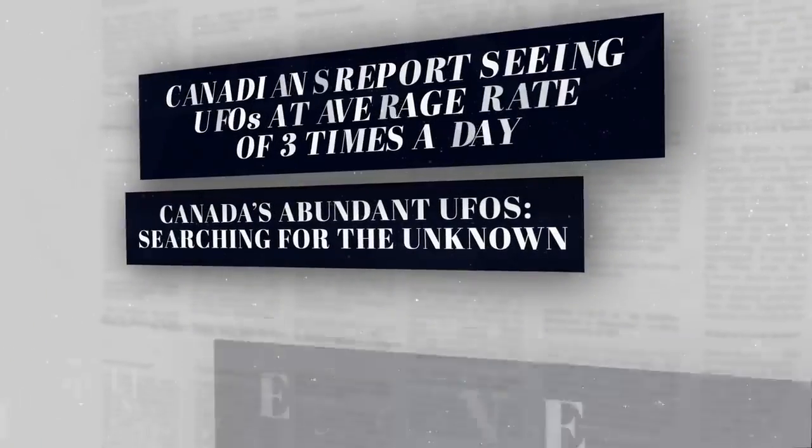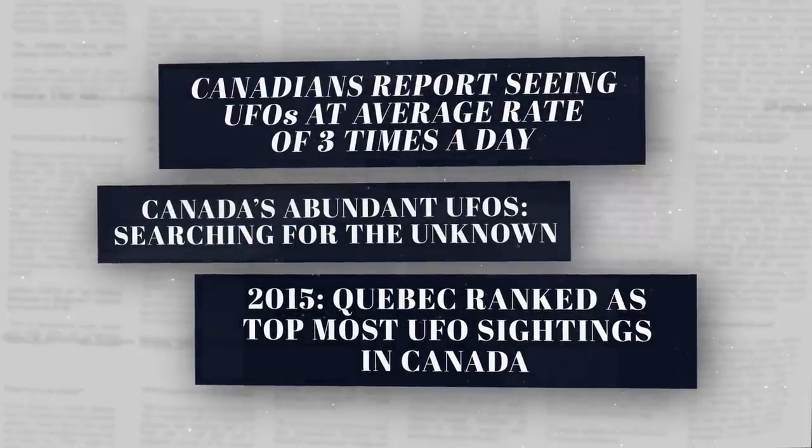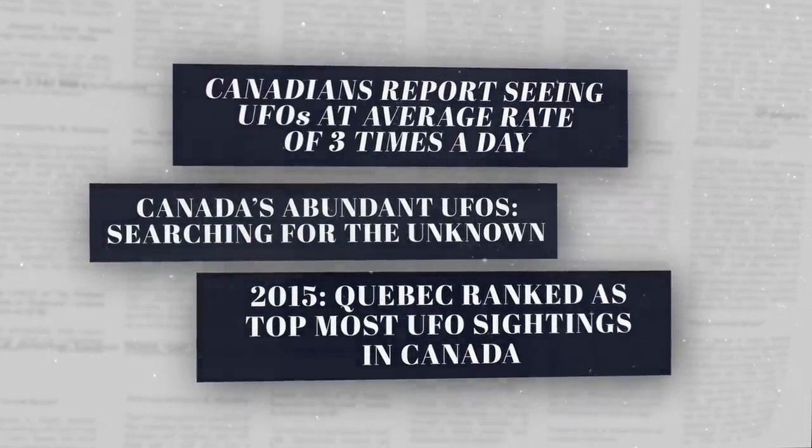Canada has a significant UFO history. We're one of the few countries that actually logs and collects UFO data on a yearly basis and then publishes the results of those findings. There are more sightings of UFOs over Quebec than in any other Canadian province. Whatever this thing is, it's not making any noise and it's not clear how it stays aloft. The object seems to have no visible means of propulsion, maybe even exhibiting anti-gravity properties — just suspended in air. So this very well could be something not of this world.